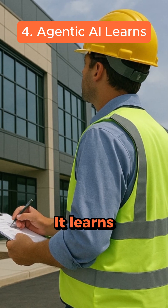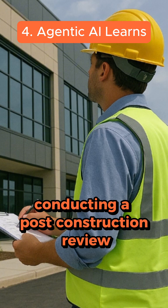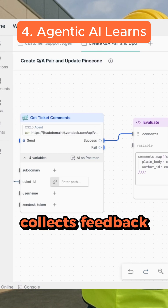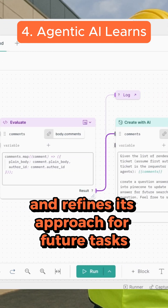Finally, it learns. Just like a project manager conducting a post-construction review, the AI analyzes the outcome of its actions, collects feedback, and refines its approach for future tasks.